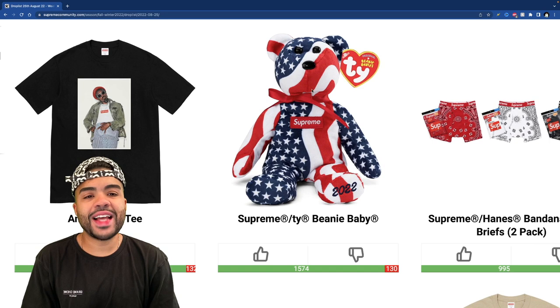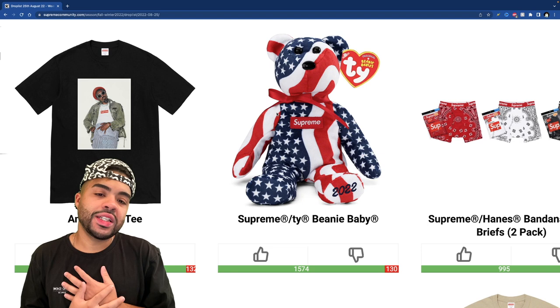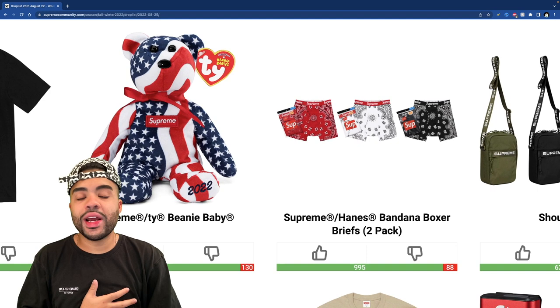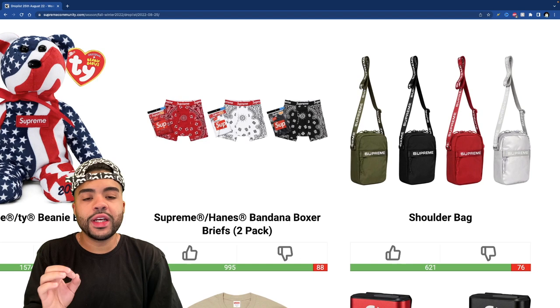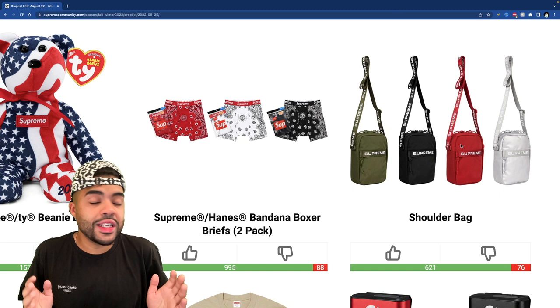The beanie baby is actually kind of cool — the more I look at it the more I feel it. Am I gonna buy it? I honestly don't know. If it's affordable or like a little add-on item, maybe, but it's not too special to me — looks like some July 4th type beat. The Hanes briefs are coming out too. Hopefully these don't sell out or they stick around a couple weeks so I could cop, because I'm not grabbing them week one — there are way better items. I feel like these are gonna linger and probably keep restocking.